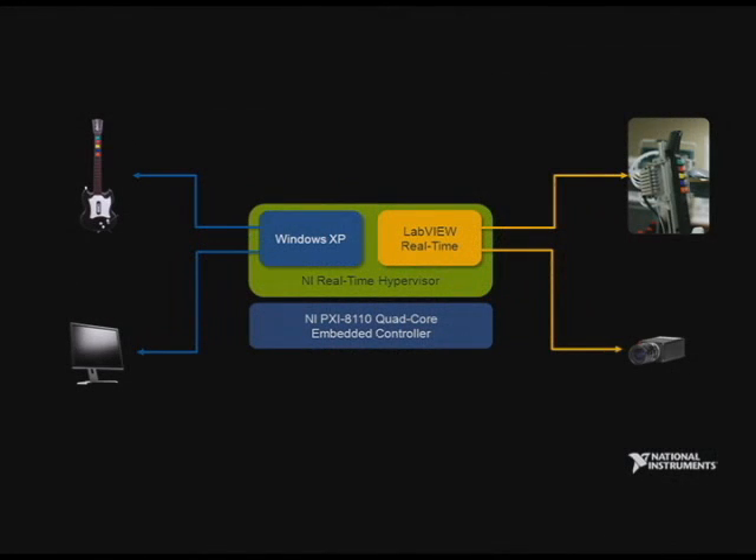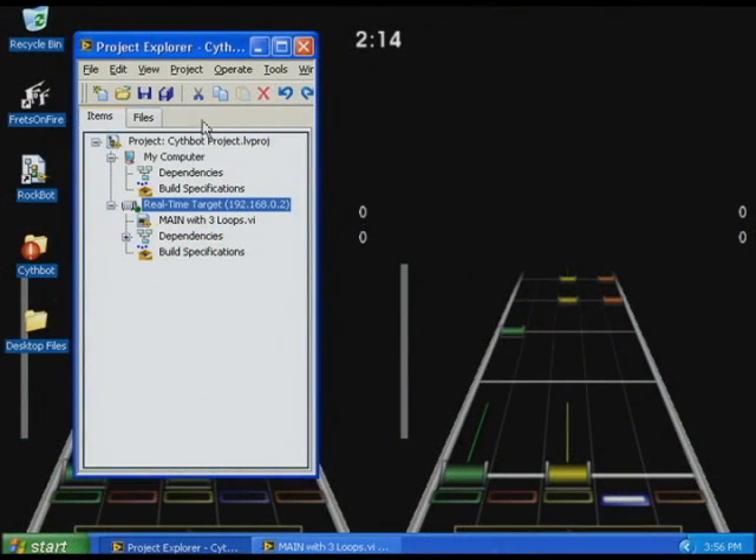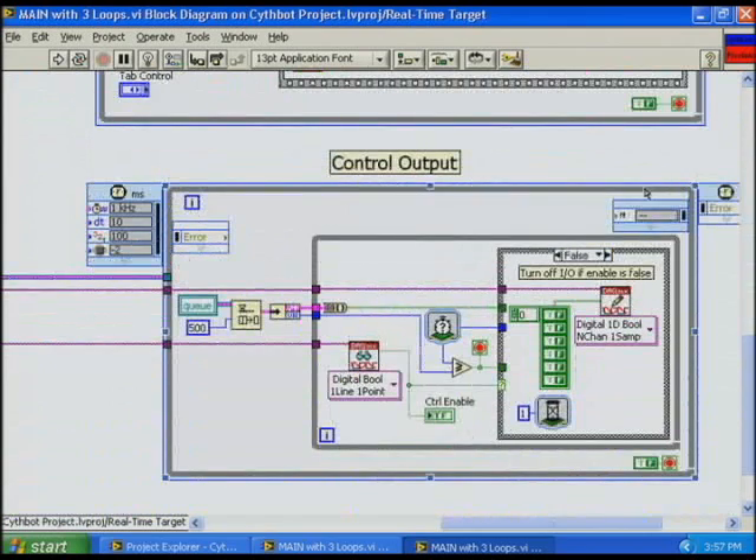In front of me I have all the different components Kevin mentioned. I have a vision system with a monitor and a camera looking at it. As the notes come down the screen from the guitar game, we'll automatically analyze that within the computer. I also have a pneumatically controlled guitar — we're using compressed air to press the buttons at the correct time during the game. Looking at the LabVIEW project, in the Project Explorer I have two main targets: my computer representing the Windows XP side, and a real-time target — both running on the same PXI 8110 controller using the real-time hypervisor. We've split the code into three separate timed loops to make effective use of the multi-core processing power: a vision acquisition loop, an image analysis loop, and a control output loop.